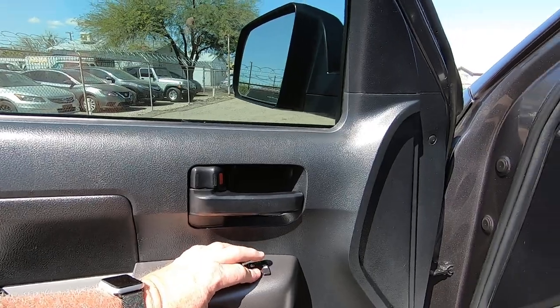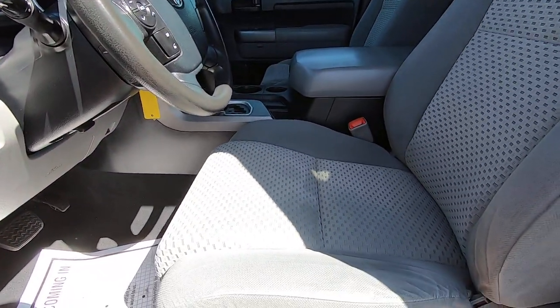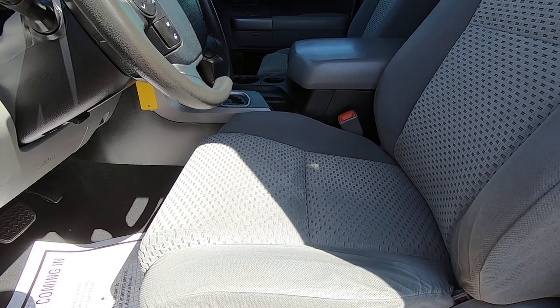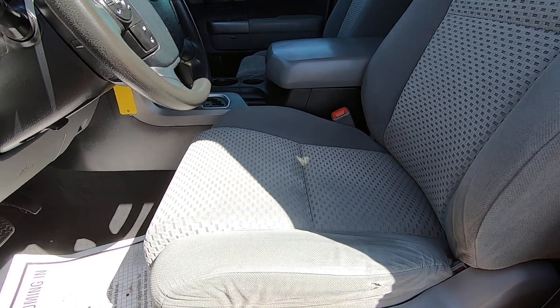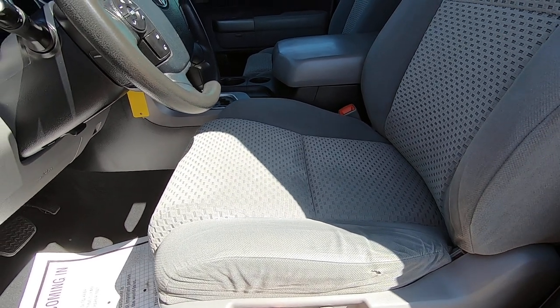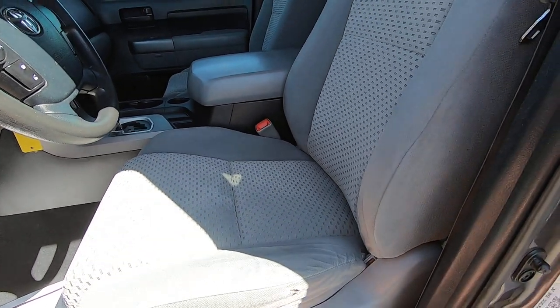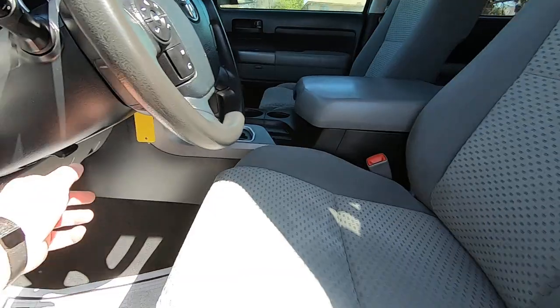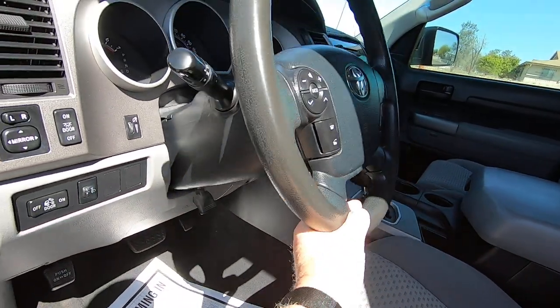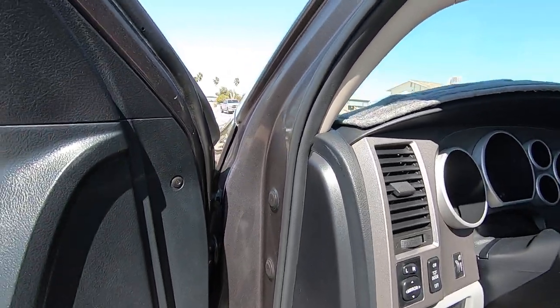Door locks. Power seat forward and back, up and down. Seat back forward and back. Got tilt wheel here — up and down.